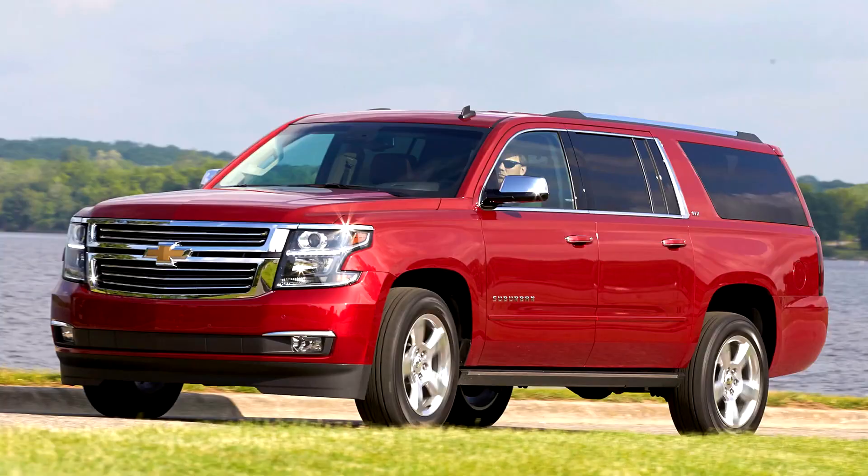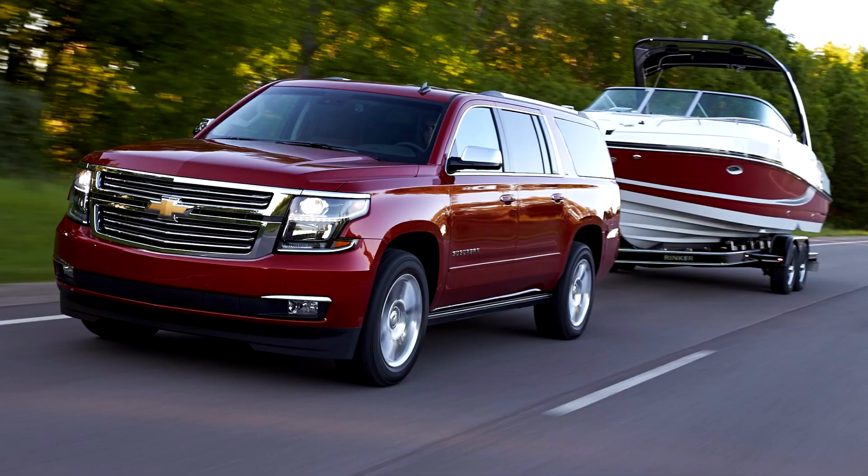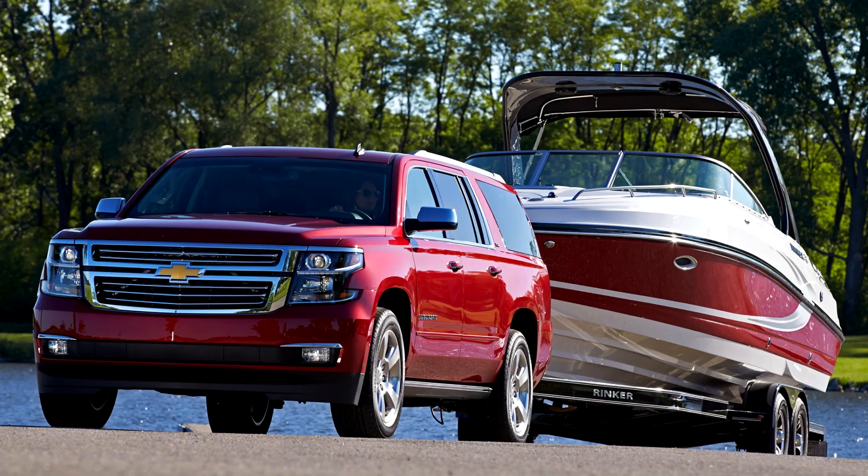The 11th generation Chevrolet Suburban, GMC Yukon XL, and Yukon Denali XL were introduced to the public on September 12, 2013, and GM unveiled the vehicles in different locations — the Suburban in New York, Yukon XL in Los Angeles — on that date.